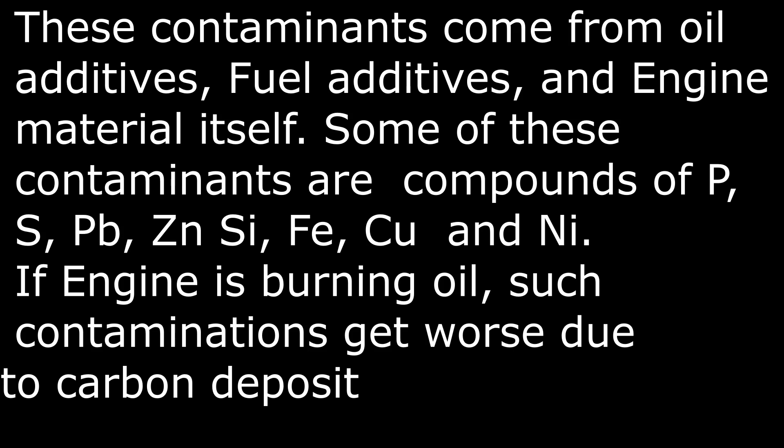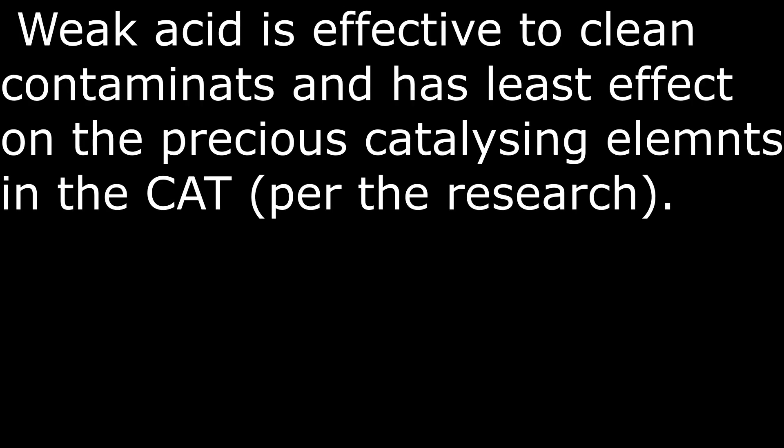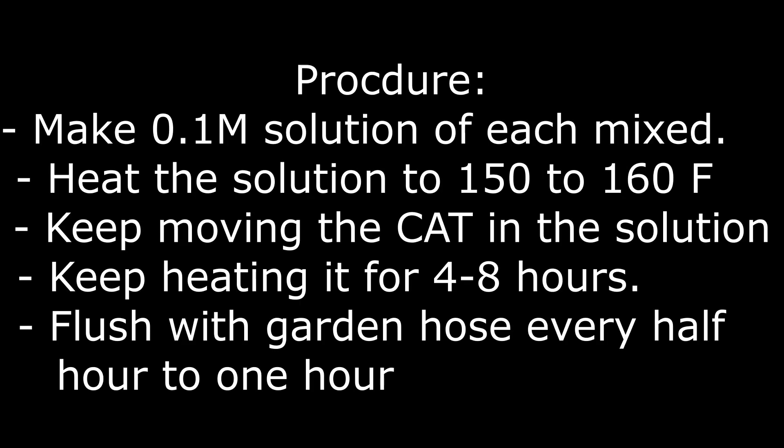They say these contaminants are compounds of phosphorus, sulfur, lead, zinc, silicon, iron, copper, and nickel. These contaminants happen in every engine, but if an engine is burning oil it makes more of them and also adds a carbon deposit especially at the exhaust entrance. So here is what I'm planning to do: prepare 0.1 molar solution of each, mix them together.